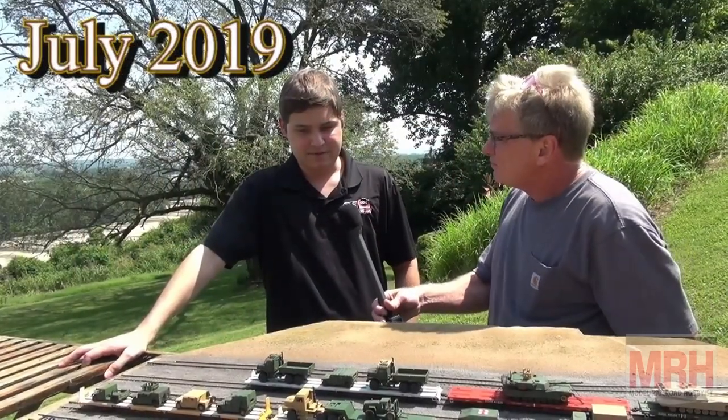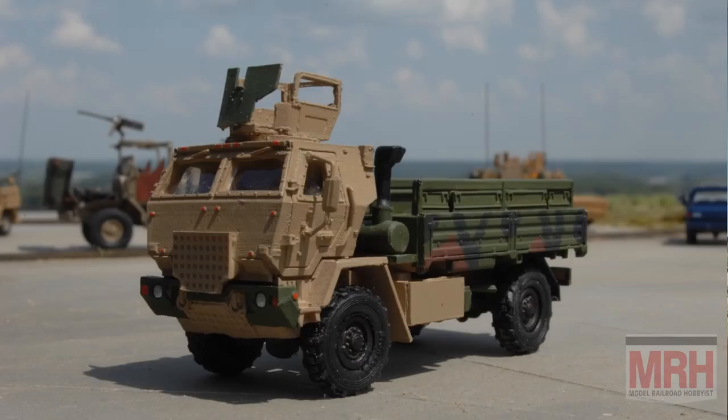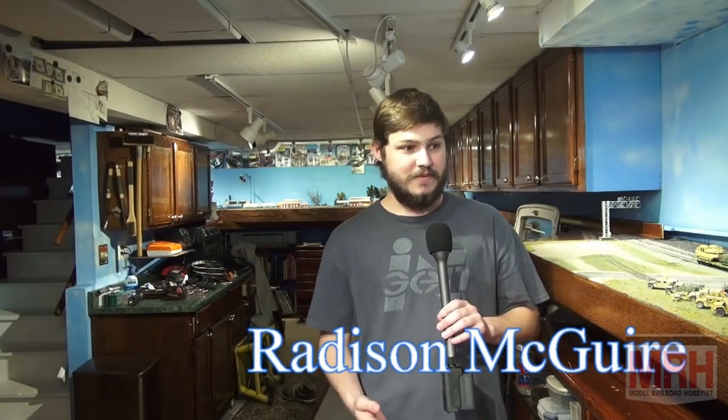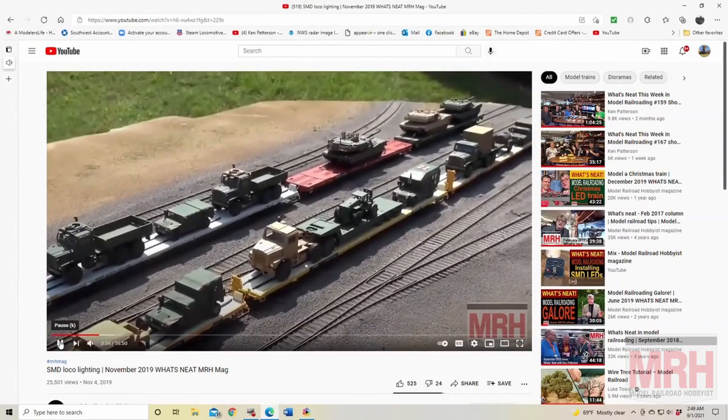For this segment of What's Neat, I'm standing here with Rad McGuire. You've seen him on the show two years ago, pre-COVID, when he was out on the property showing us some of his amazing military vehicles. Welcome to my studio and the What's Neat Show — share with us some of these amazing vehicles you brought. This is something that has been a pet project of mine since the 2019 What's Neat. These are the combat-ready vehicles — we covered the non-combat vehicles for railhead movements in November 2019.